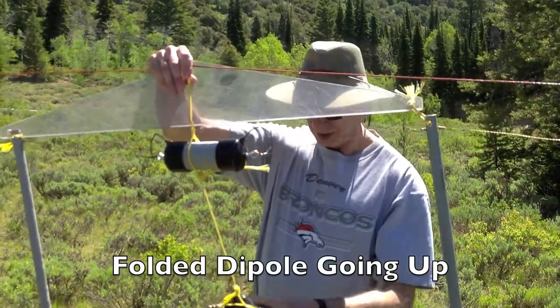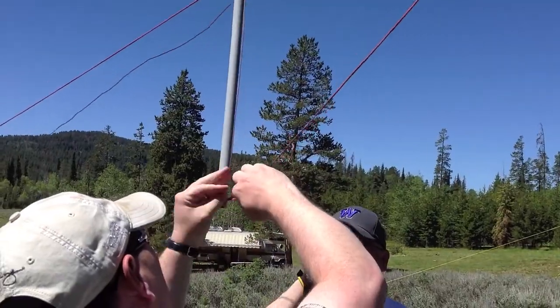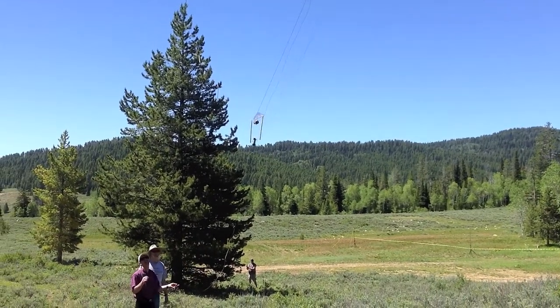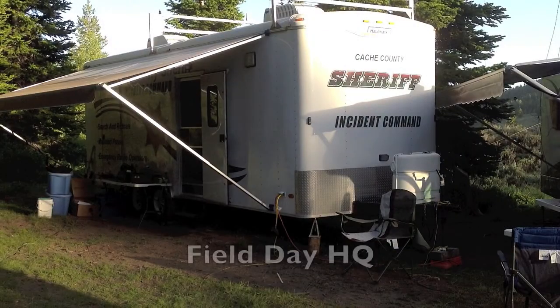This is the Radio Waves Folded Dipole. It's the first time we've used one of these at Field Day, and we had about seven antennas in the air this year. We ran a 5-alpha Field Day site, but we wanted to test various antennas, so this was a new test of a folded dipole.